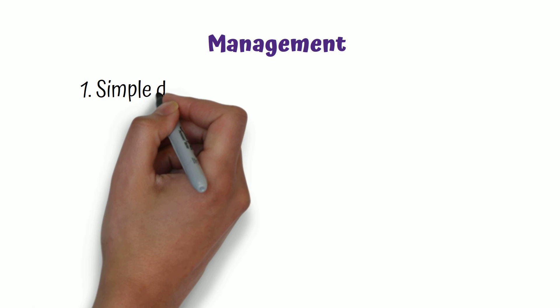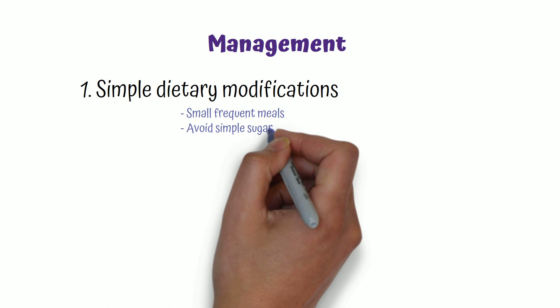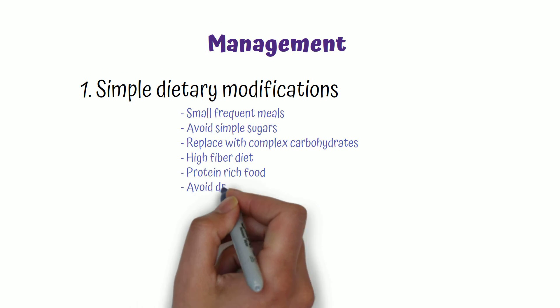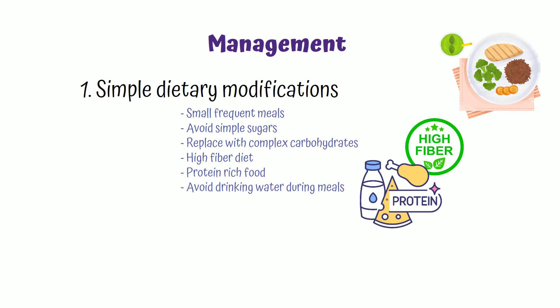Most patients with dumping syndrome can be managed with simple dietary modifications, like having small frequent meals, avoiding simple sugars and replacing them with complex carbohydrates, incorporating high fiber and protein-rich food, and avoiding drinking water during meals — instead having water in between meals.